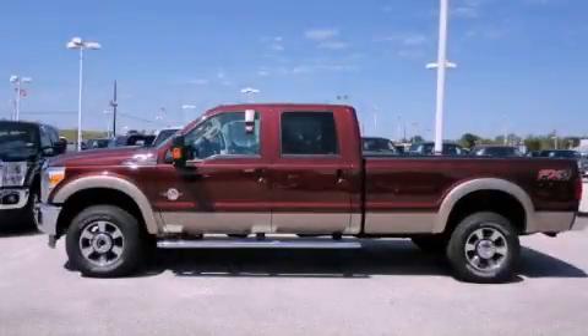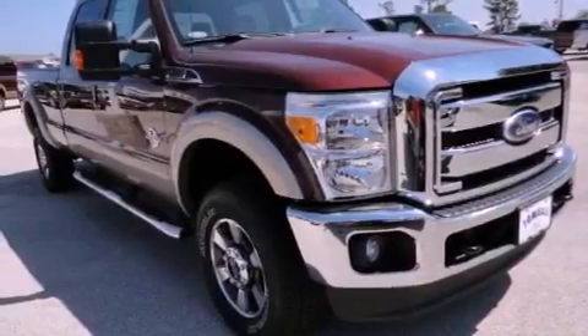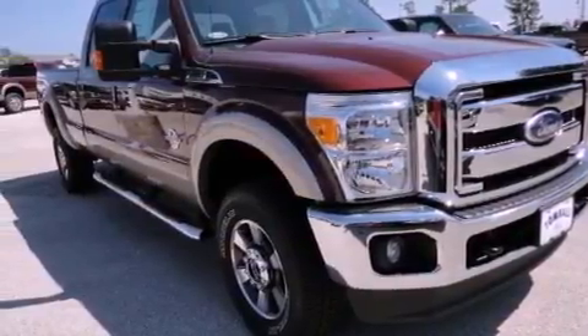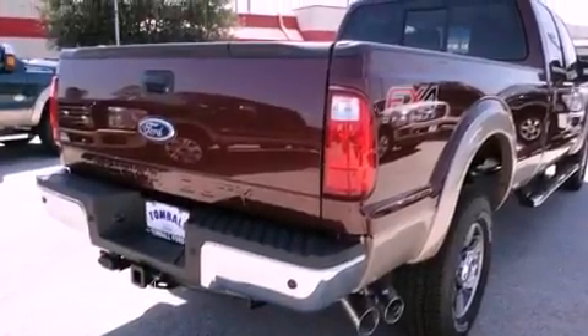This is a brand new 2012 Ford Super Duty. It has the power to move what you need and the look too. It has a 6.7-liter 8-cylinder engine, a 6-speed automatic transmission, and 4-wheel drive.